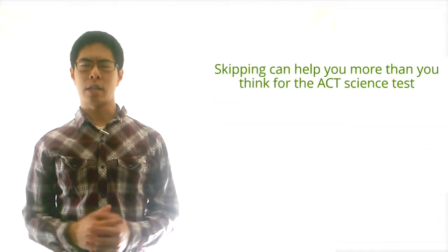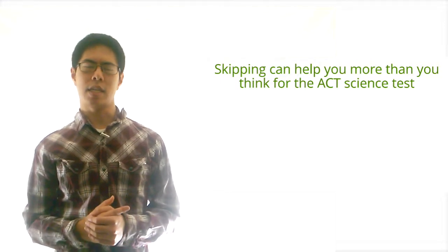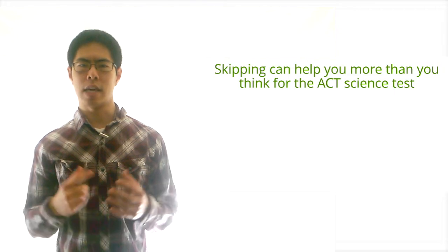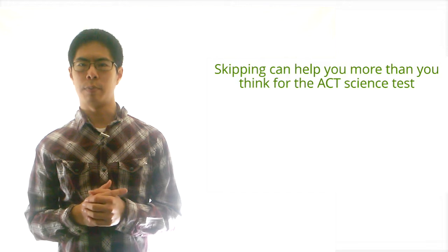In this video, we're going to talk about how skipping questions can be a great strategy that'll actually help you for the ACT science test. The content of this video is basically the same as what we said about the ACT reading test, but we thought this concept was important enough to repeat again here.